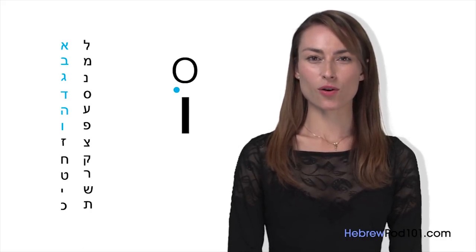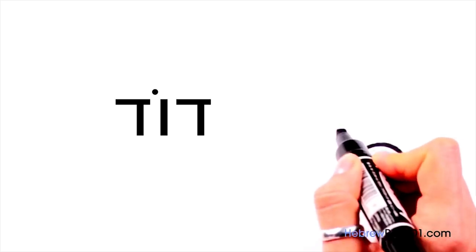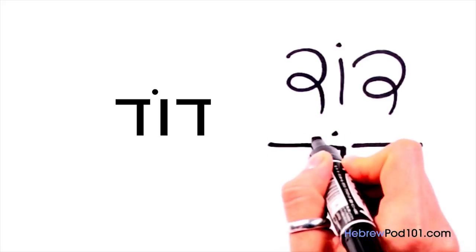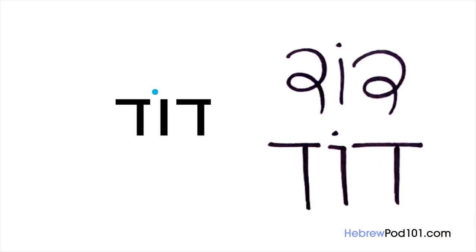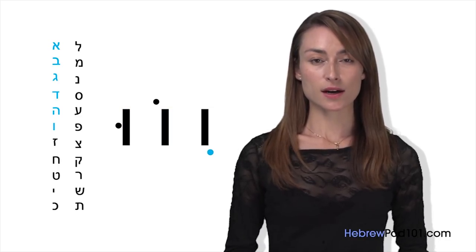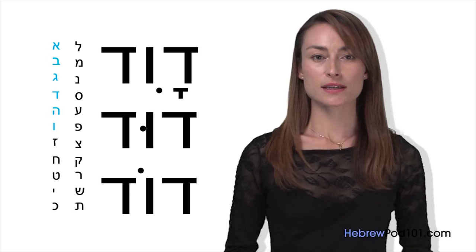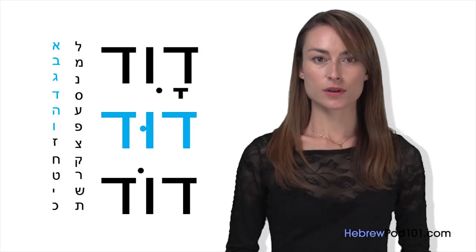Cholam maleh has the sound O — this is how you make Vav sound like O. For example, the word Dod: D, O, D — Dod. Notice that Cholam maleh appears above the Vav, while Shuruk goes to the left of the Vav. Shuruk and Cholam maleh are only written with the letter Vav. Chirik, however, will appear below other letters. Let's see all three examples together: David, Dud, and Dod. Quick quiz: A — U — I — O — A.